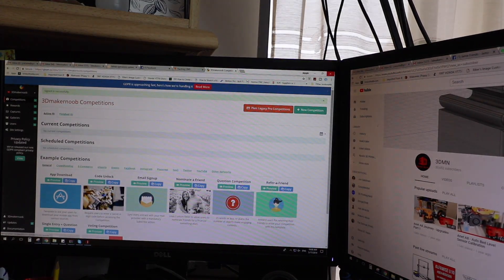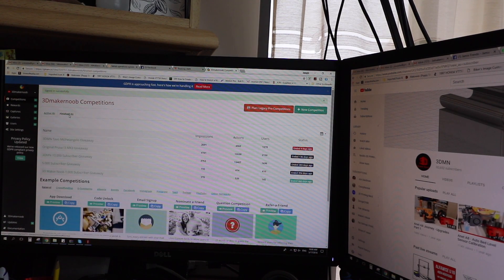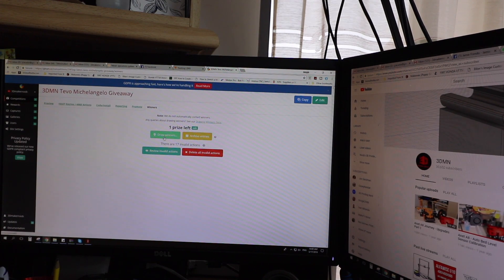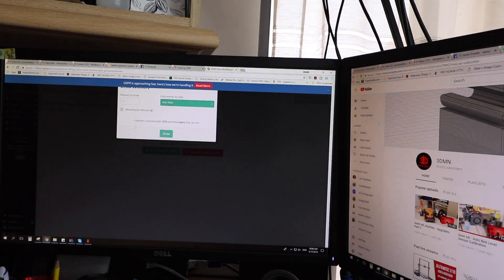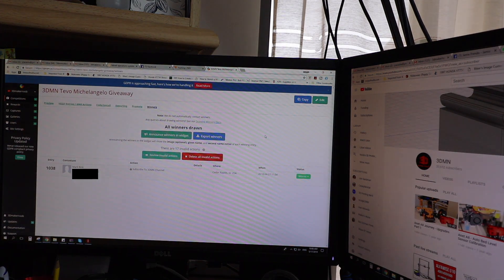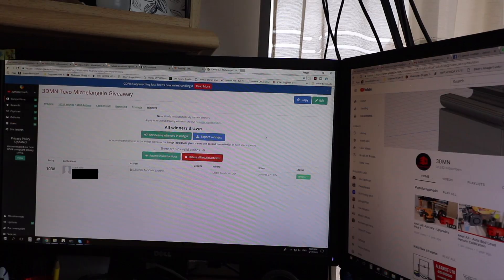Last but not least, I'm going to tell you who the winner of the TiVo Michelangelo is. Rather than capturing the screen, this is much quicker. We have the competition right here, we're going to draw the winner — one winner, with 1272 potential users. And the winner is Mark Rink from Cedar Rapids, USA! Well done Mark — you are now the proud owner of a TiVo Michelangelo printer, which I really, really like.